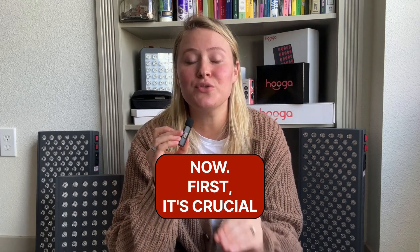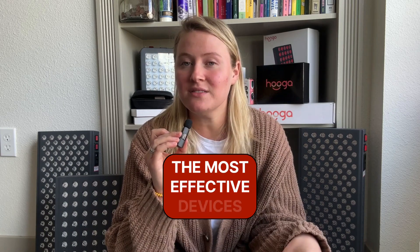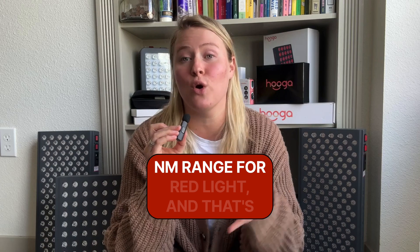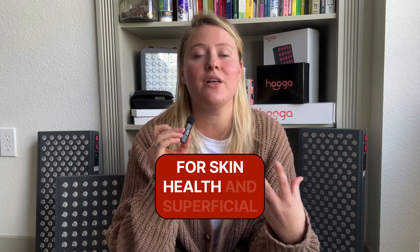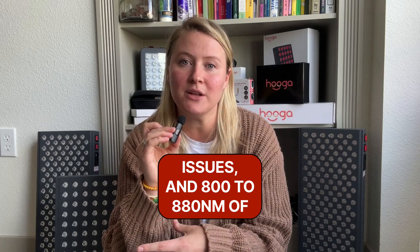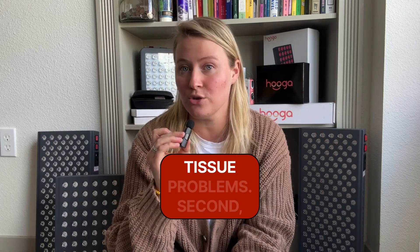First, it's crucial to understand wavelength. The most effective devices provide light in the 600 to 700 nanometer range for red light, and that's for skin health and superficial issues, and 800 to 880 nanometers of near-infrared for deeper tissue problems.